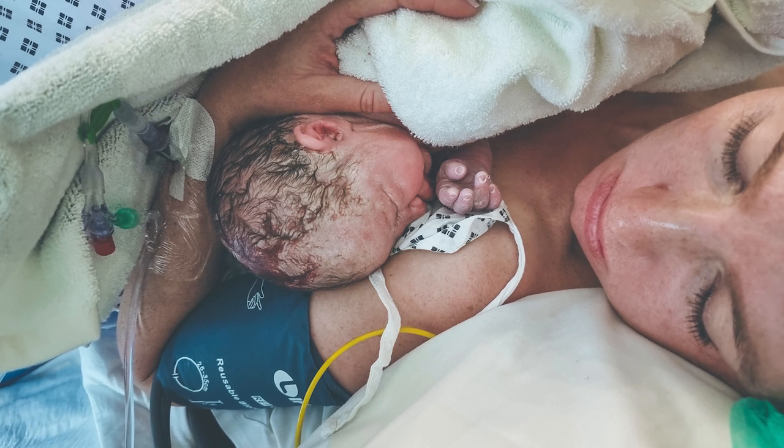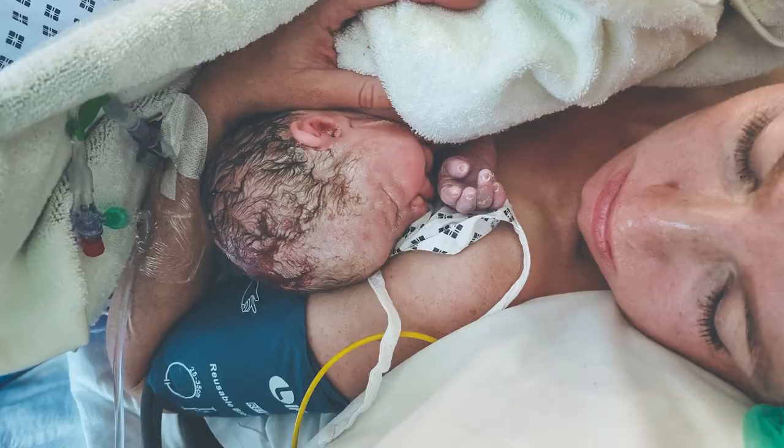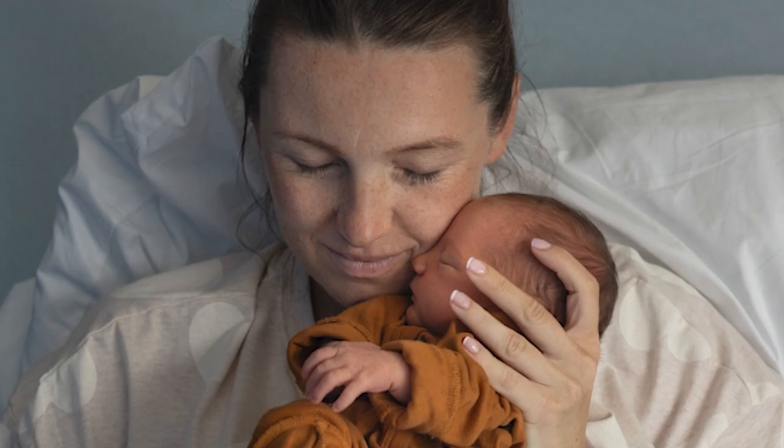At the point of delivery, I was confirmed as having placenta accreta, but I feel very lucky because I had a good outcome. I didn't have a hysterectomy, and I have my baby with me.